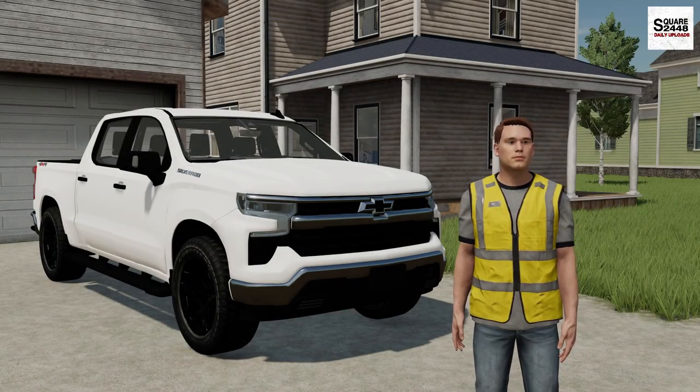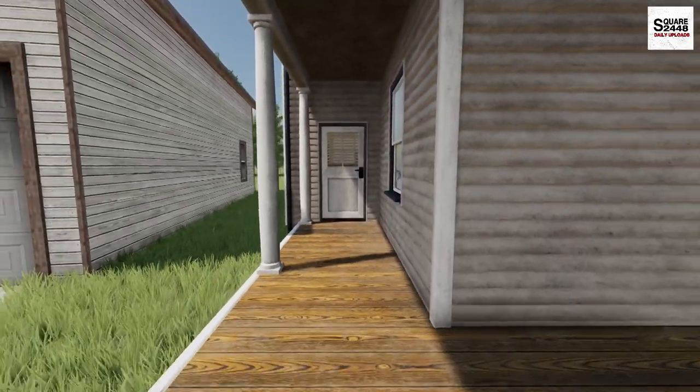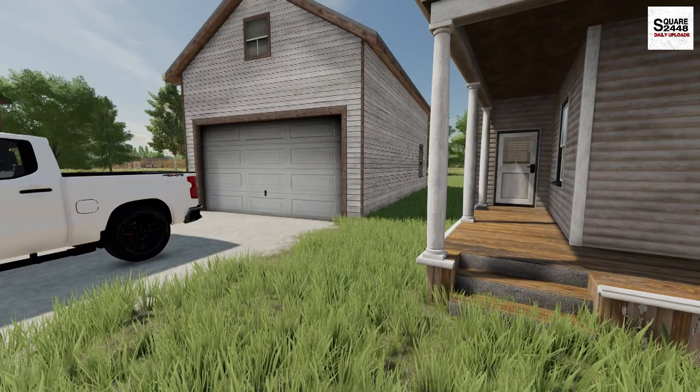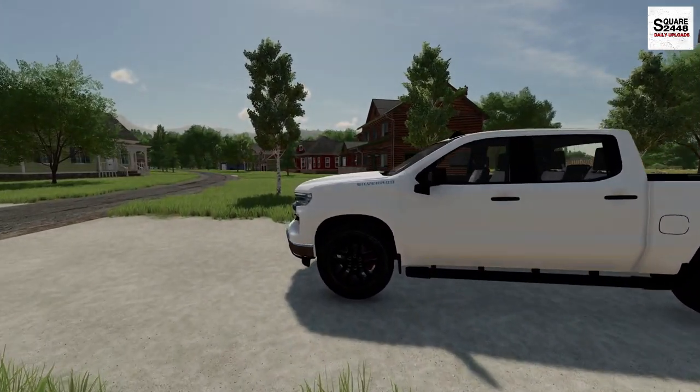Hi everyone, welcome back to Heavy Rescue. This morning I'm leaving the house just before 8am. We got a call so we have to go give them a hand. Why don't we head over to the shop in our new pickup truck.